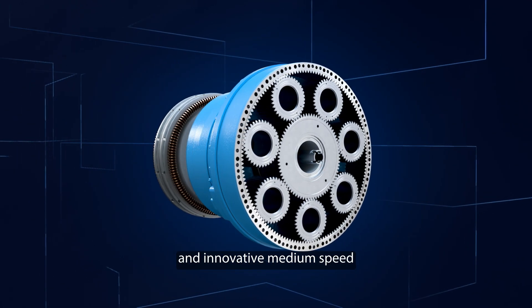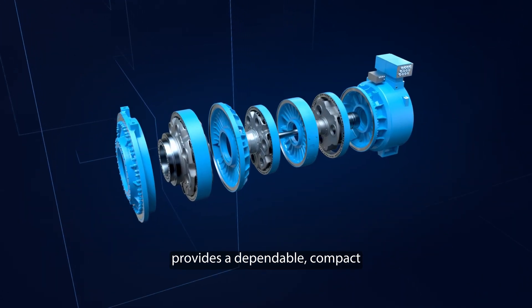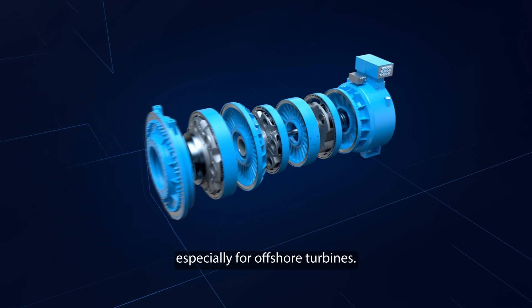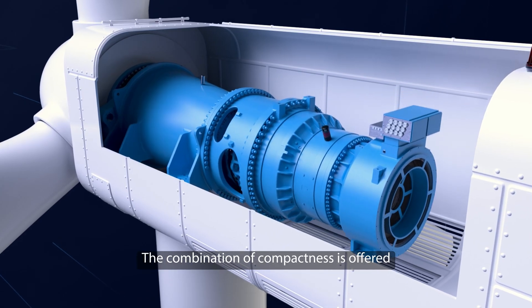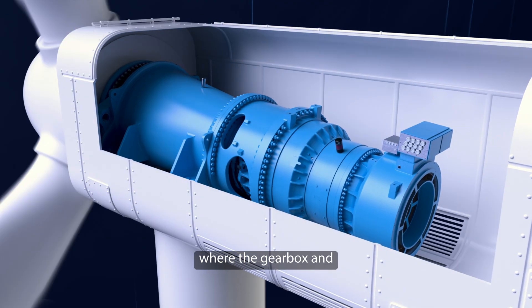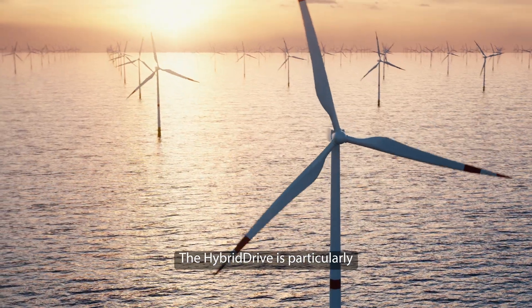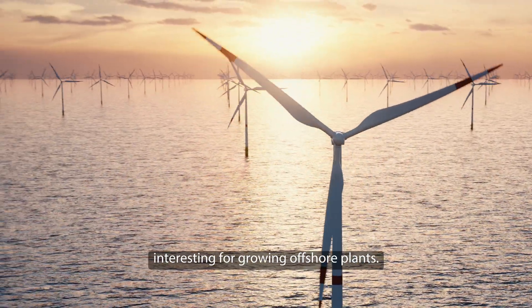Using the High Density X gearbox and innovative medium speed generator technology provides a dependable, compact, and torque-dense drivetrain, especially for offshore turbines. The culmination of compactness is offered by a medium speed drive — the hybrid drive — where the gearbox and generator share the same housing. The hybrid drive is particularly interesting for growing offshore plants.